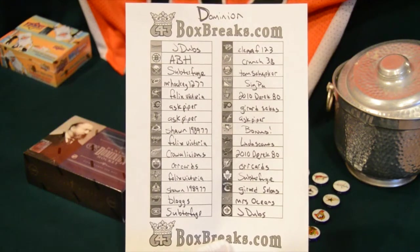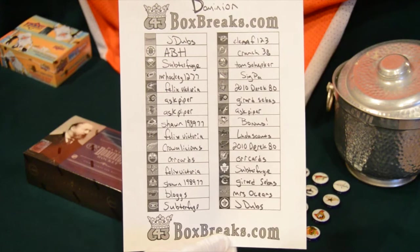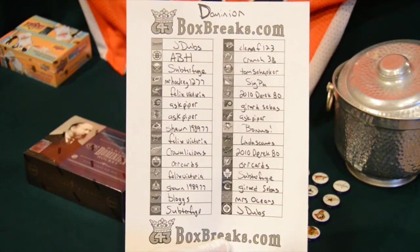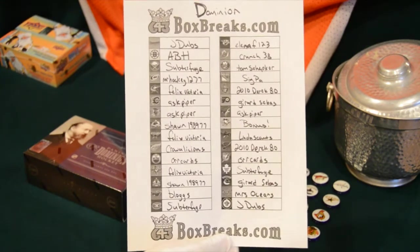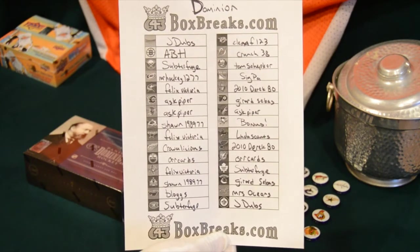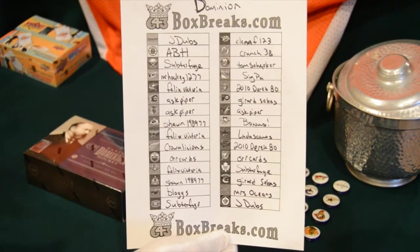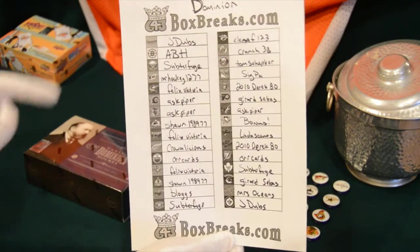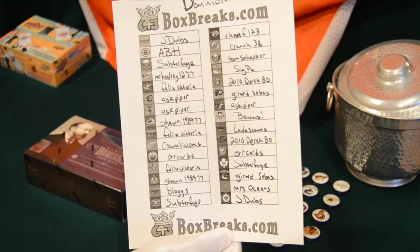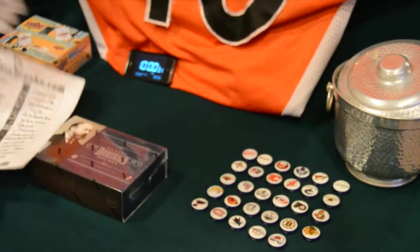Good evening ladies and gentlemen, here it is — the Dominion break auction ending tonight. This is the list of winners. Thanks everybody for bidding. I haven't done a real auction for a while; I've been doing buy-it-now territory lately, so it's kind of fun to watch the auctions end. Got a couple new bidders to my auctions — one was Sigpaw — so thanks very much everybody.